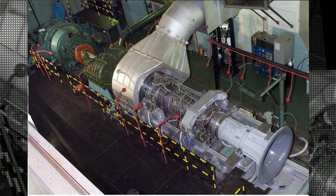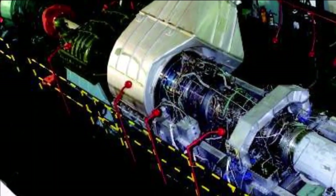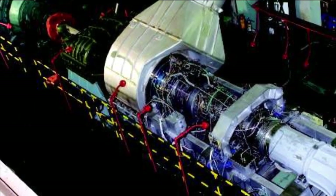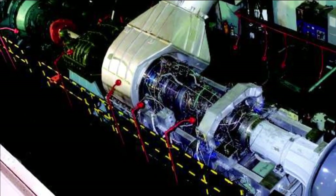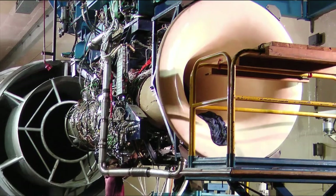The engine was developed using the core of the Kaveri engine. GTRE added a low pressure compressor and turbine as a gas generator, and designed a free-powered turbine to generate shaft power for maritime application. The engine has been named the Kaveri Marine Gas Turbine, or KMGT.